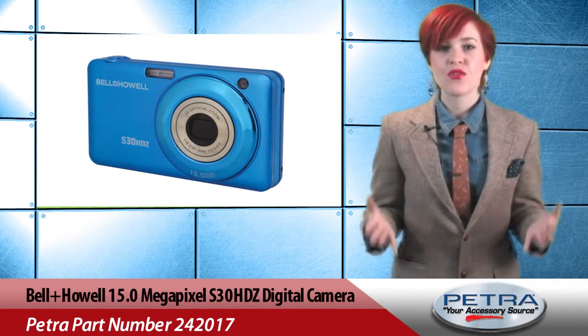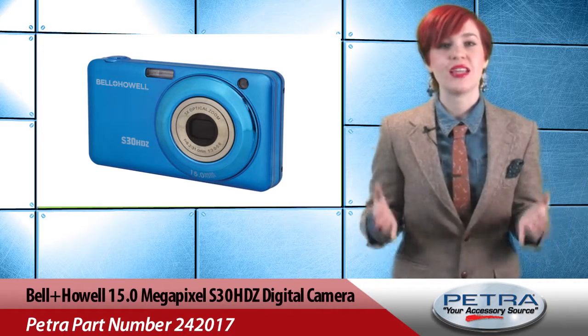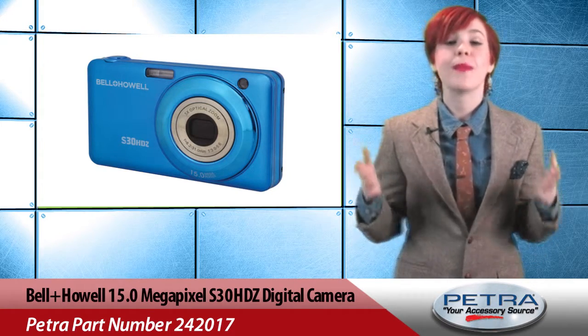20x zoom range, 5x optical zoom, 4x digital zoom, automatic face detection and smile shutter, anti-shake image stabilization, built-in speakers for video, audio, and much more.